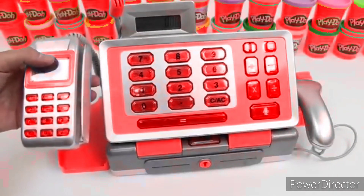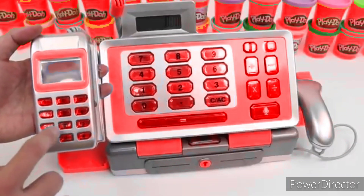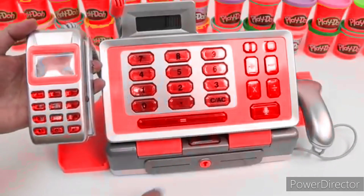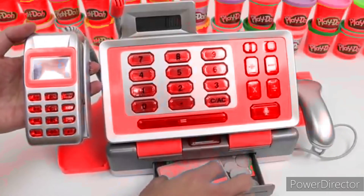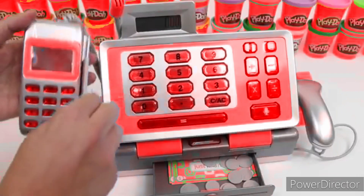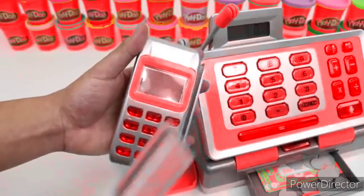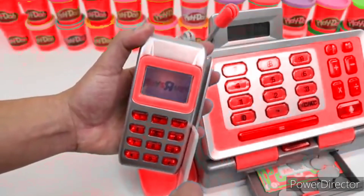Let's take a look at the credit card machine. When you press the buttons, they make sounds, but it doesn't actually go to the calculator. Oh, check this out! When you swipe your card, the Toys R Us sign lights up. Pretty cool!